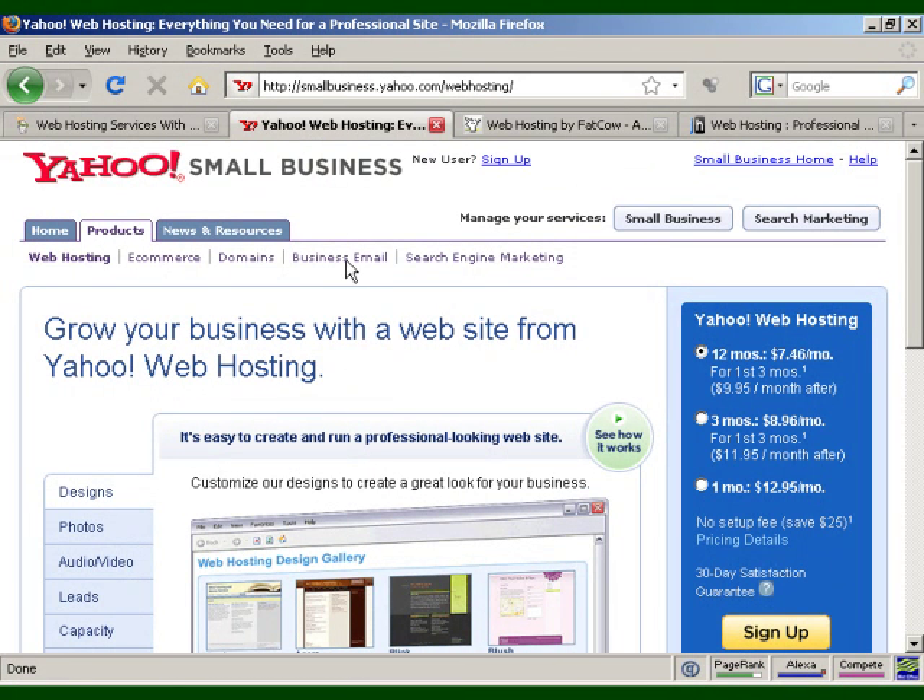Another hosting option is Yahoo. Yahoo is known as a search engine and email service, but they also offer web hosting. The benefits include unlimited emails, free setup, a 30-day money-back guarantee, unlimited domains or one domain free for life, and quite a lot more. Prices are fairly reasonable — at the time of this recording, you can get 12 months for $7.46 a month for the first three months and then $9.95 a month thereafter, which is a pretty good deal.